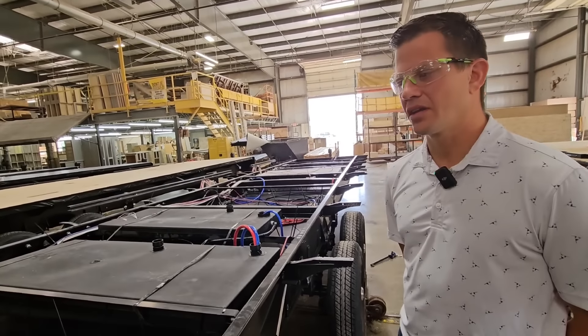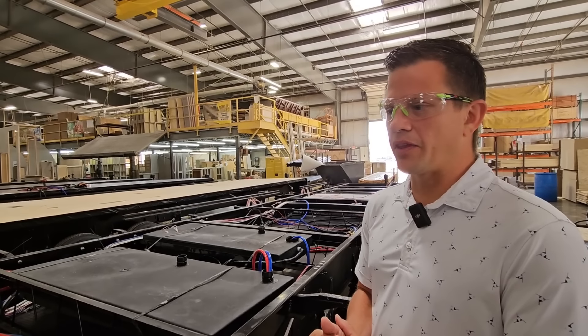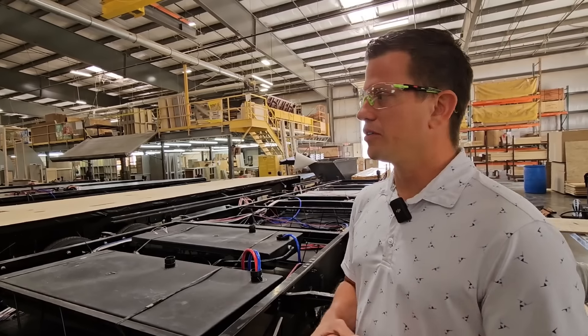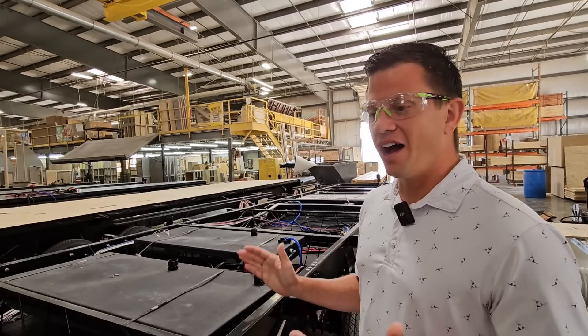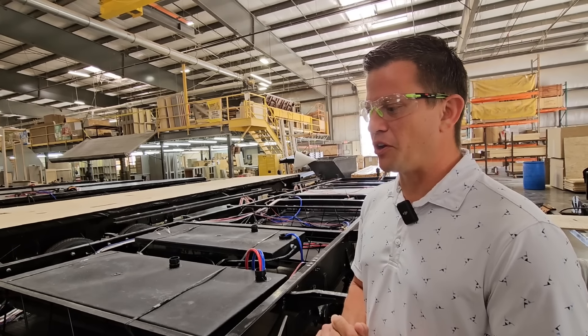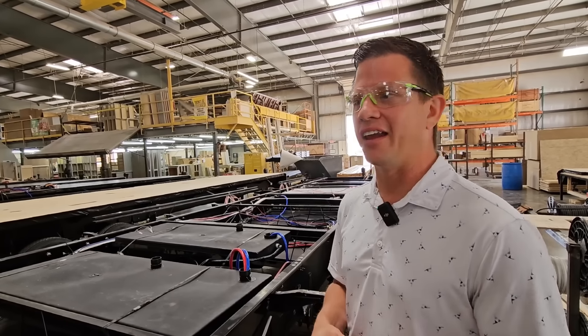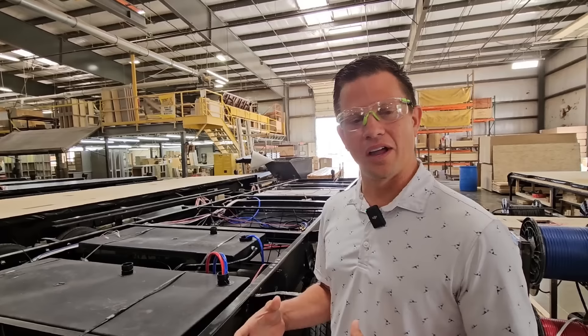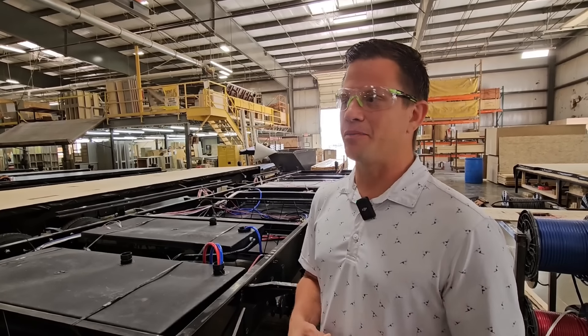I appreciate having you on. Is there any final thing you'd like to mention? Just to our existing customers — thank you. To any prospective customers, we'd love the opportunity to earn your business. And I hope even if it isn't us, that you guys look into RVing — it is a pretty cool lifestyle, and there's a really great community that I don't think gets talked about enough.